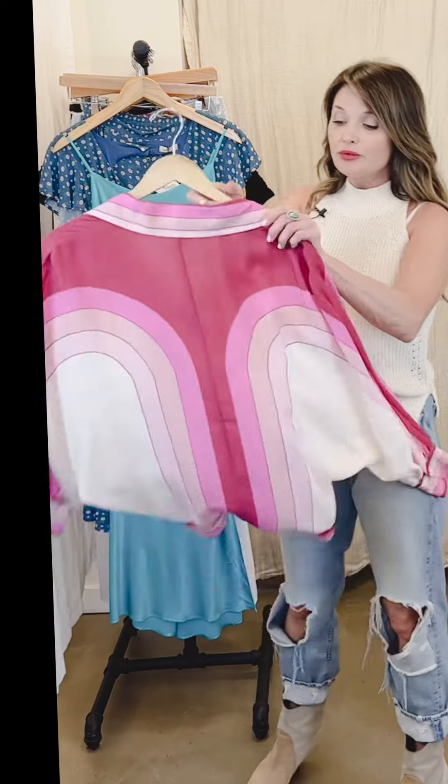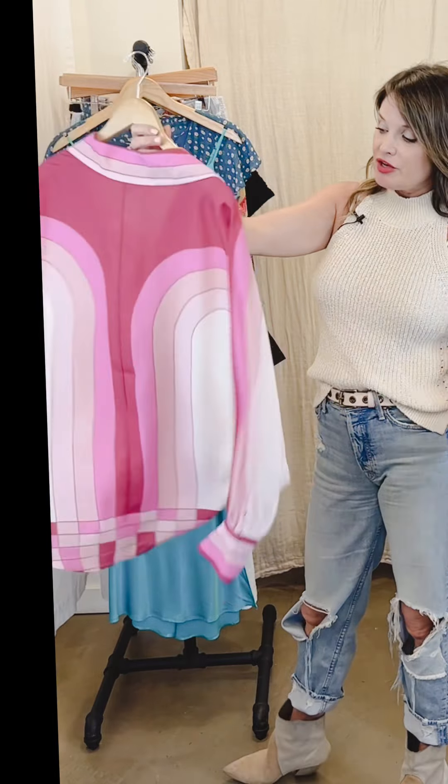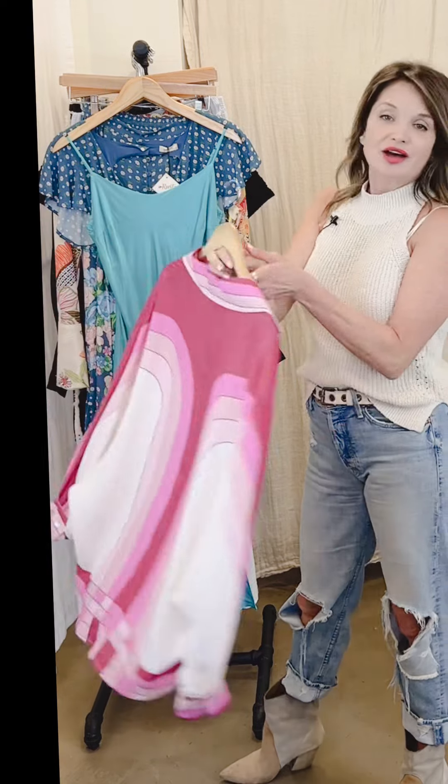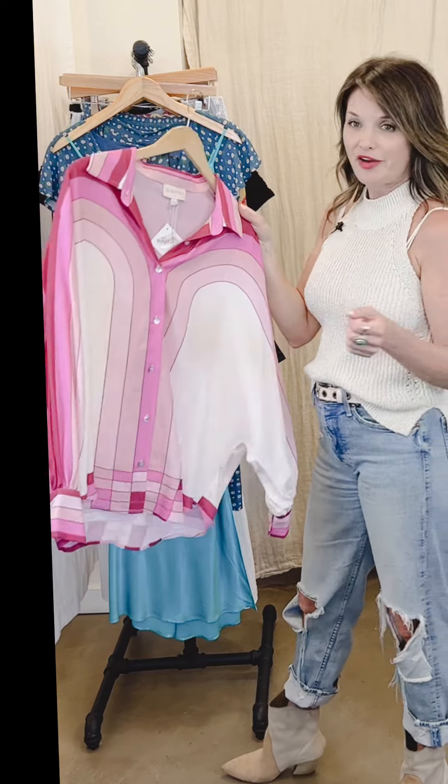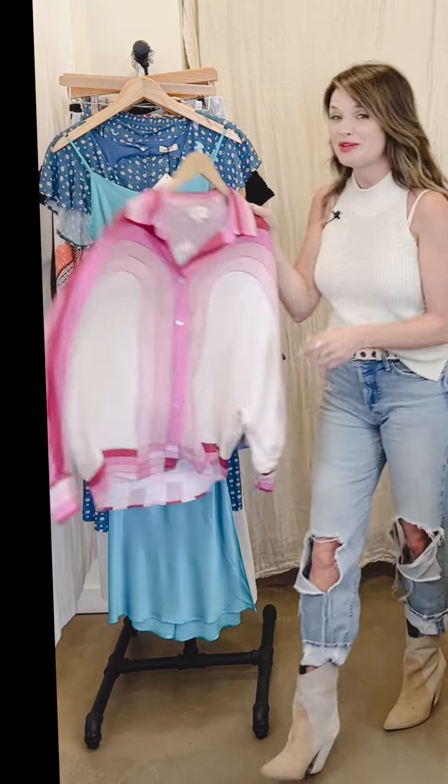Look at how fun this blouse is — it's just so cool. It's going to be really fun to have in your wardrobe to wear as a layering piece, to go to a concert, to just stand out, do something fun, go roller skating. It's just such a fun piece.